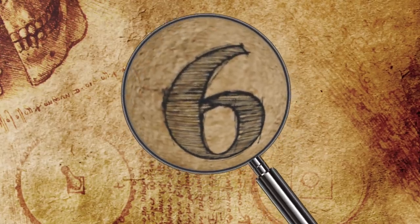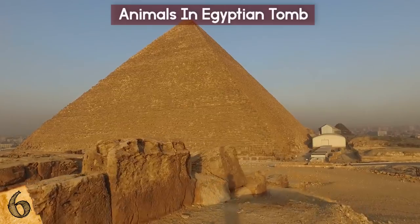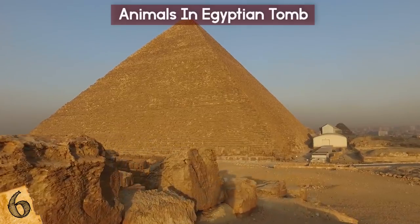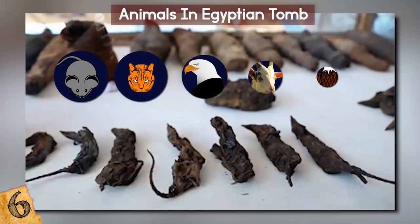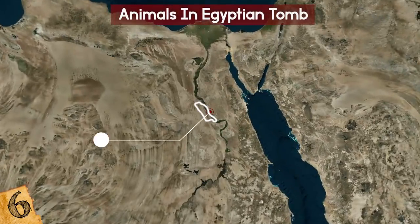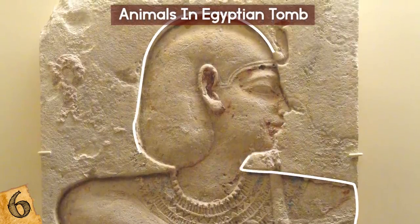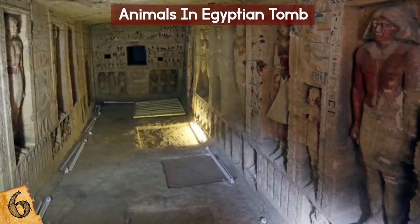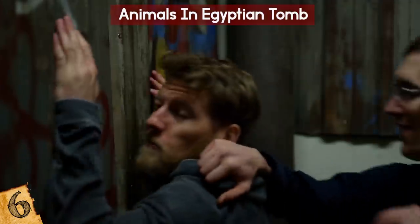Number 6: Animals in an Egyptian Tomb. Scientists announced the discovery of an ancient Egyptian tomb containing the mummified remains of a married couple and over 50 animals, including mice, ibex, cats, eagles, and falcons. The tomb was found in the city of Akmim, about four miles from Sohag, and dates back to the Ptolemaic period, more than 2,000 years ago. The burial ground's entrance was discovered when a gang was caught trying to smuggle artifacts out of the side of a hill and were arrested.